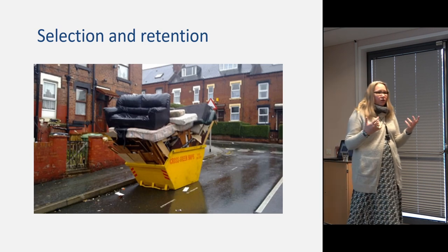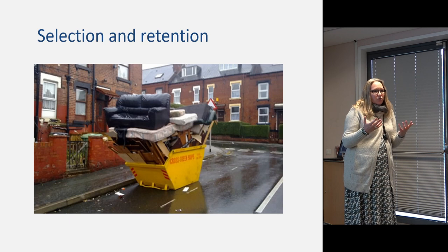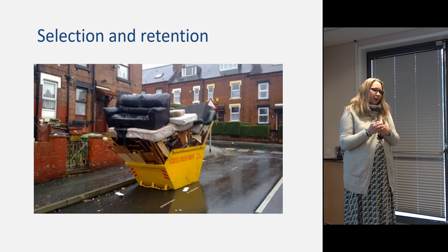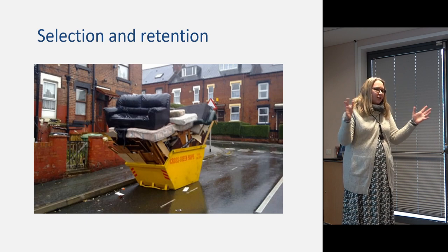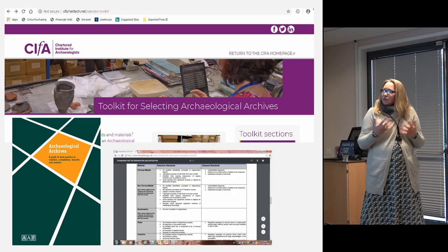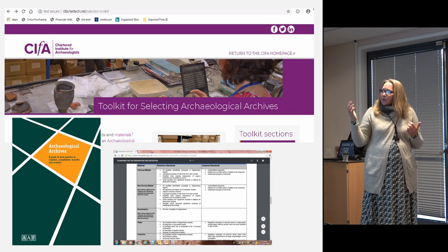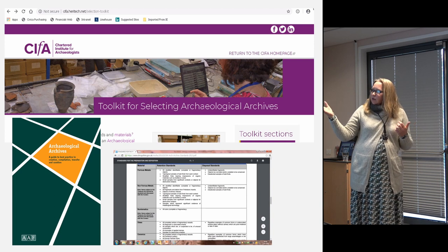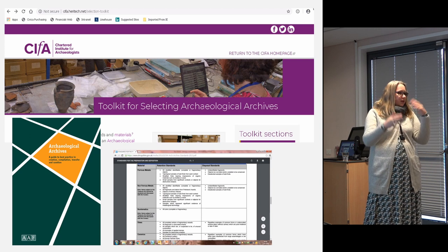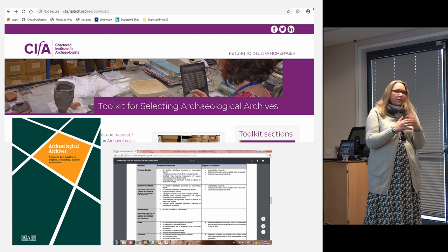Selection and retention has had a bad reputation for a long time. I've heard people say it's not the museum archaeologist's job, or that units have a blanket policy to throw away everything after a certain date. It's been a very gradual process, but there's been increasing understanding of the necessity, reflected in the guidance now available. There is guidance on the SMA website, and very recently the CFA published its Toolkit for Selection and Retention, which takes you through the process in a step-by-step way — available to download from the CFA website.